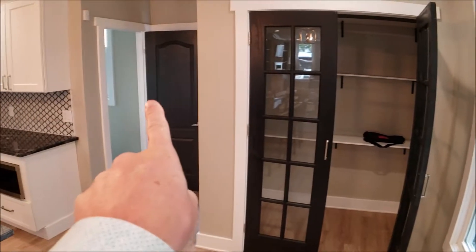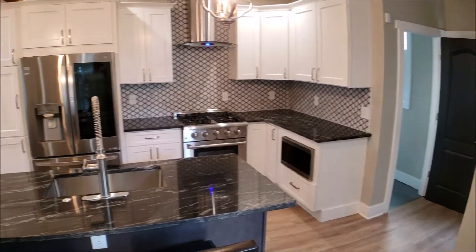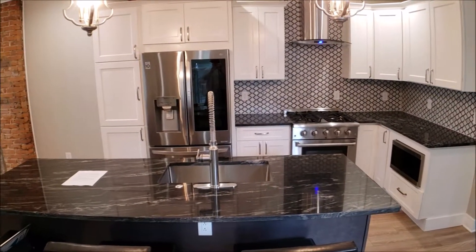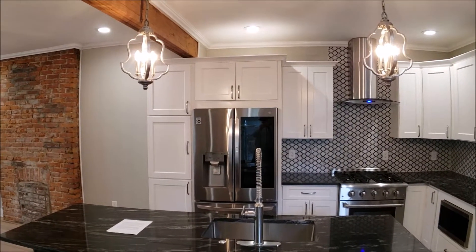We've got a cool pantry, we have a partial bath right there. Awesome kitchen, top of the line granite, white shaker style cabinets, nice big peninsula, super cool lights, towel backsplash.